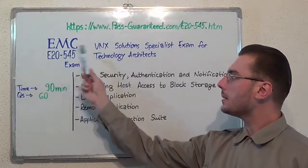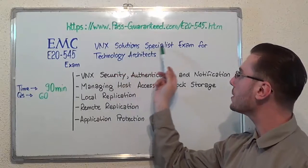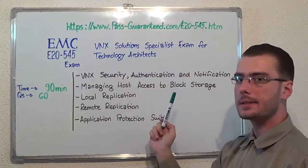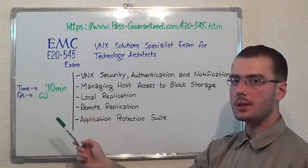Hello everyone, today I present you the EMC E20-545 exam, VNX solutions specialist exam for technology architects. Here we have some basic test information. The duration of this exam is 90 minutes and there are 60 questions.